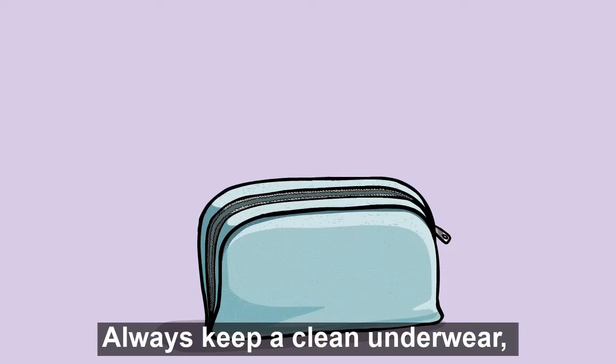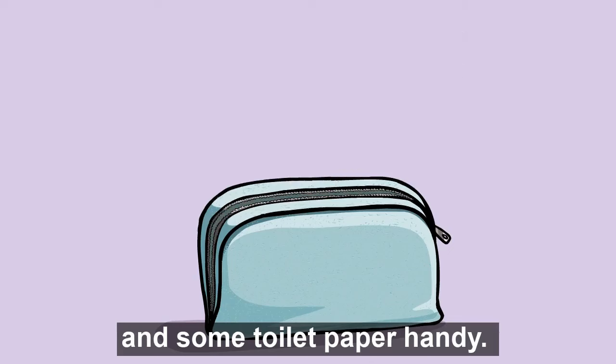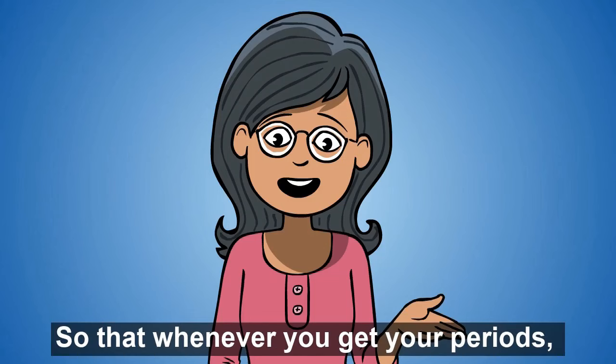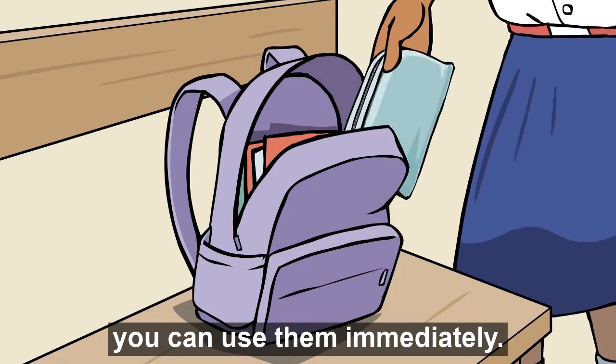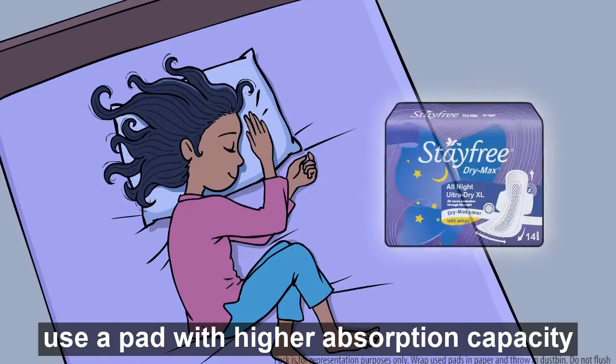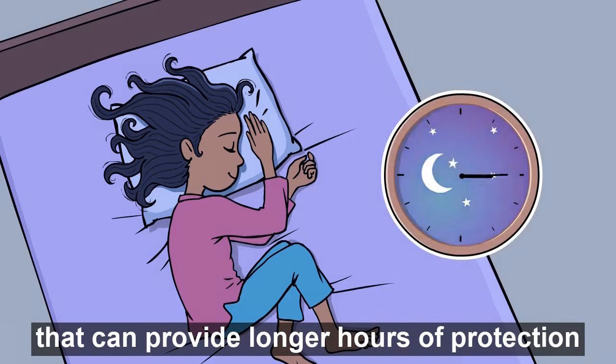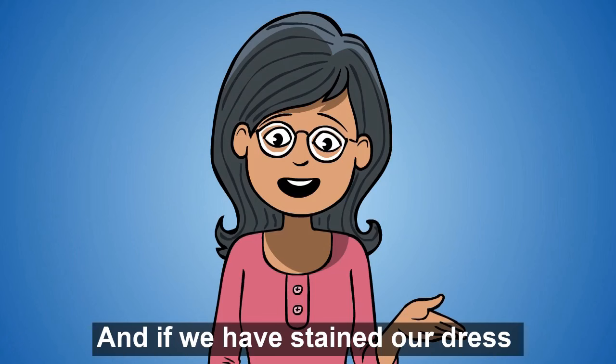Always keep a clean underwear, 2-3 pads and some toilet paper handy, so that whenever you get your periods, you can use them immediately. While sleeping during the nights, use a pad with higher absorption capacity that can provide longer hours of protection.